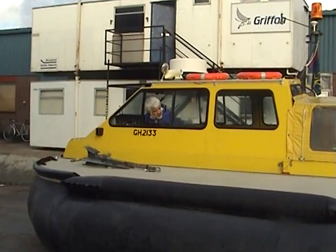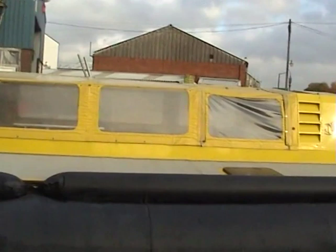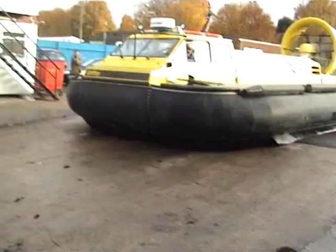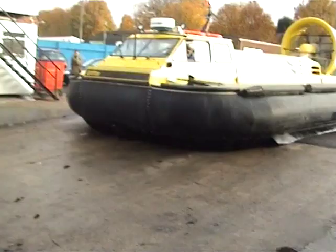The Griffin starting up with John Gifford in command. Skirt inflating. And the yellow light flashing. Here we see the Griffin leaving.